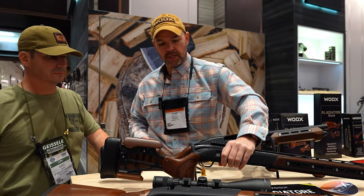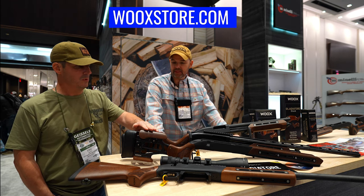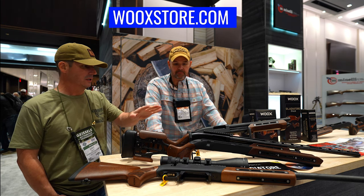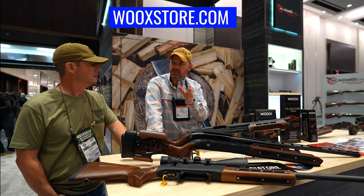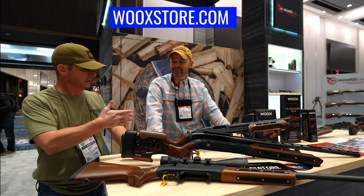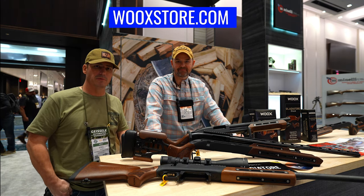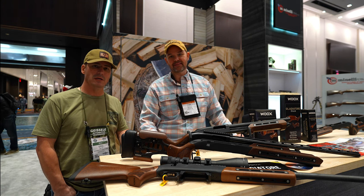The website is wooxstore.com. This competition chassis is shipping in the first quarter, most likely later this month in January. Our chassis generally run from $600 to $1,400. Thanks so much — we might be getting one of these in for one of our builds. Check it out over on varminter.com for this video and more information.